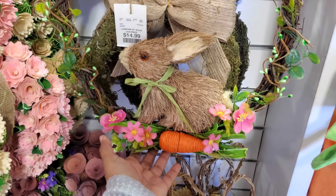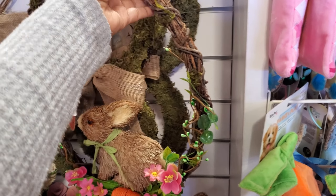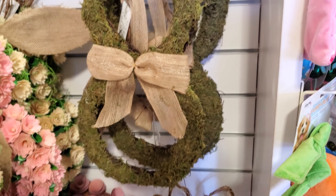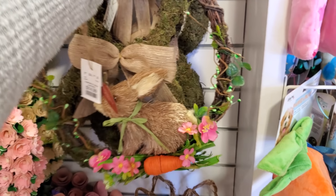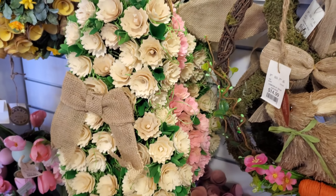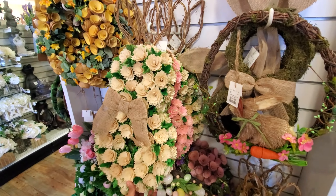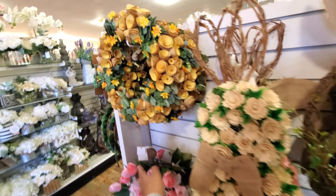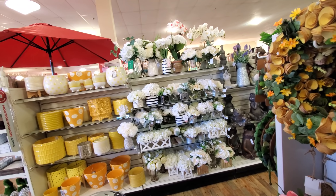It looks like one wreath - looks like I could possibly find this in Joann's. No price on it but the moss one in the back is $17, with the bunny ears. Burlap and little pencil shavings - these are $20. They also have this pink one and this yellow one - so nice. And I think that is it for their Easter - everything here is floral.